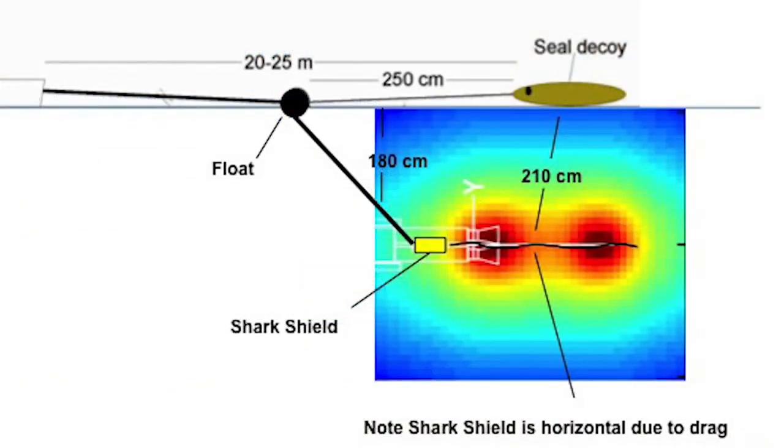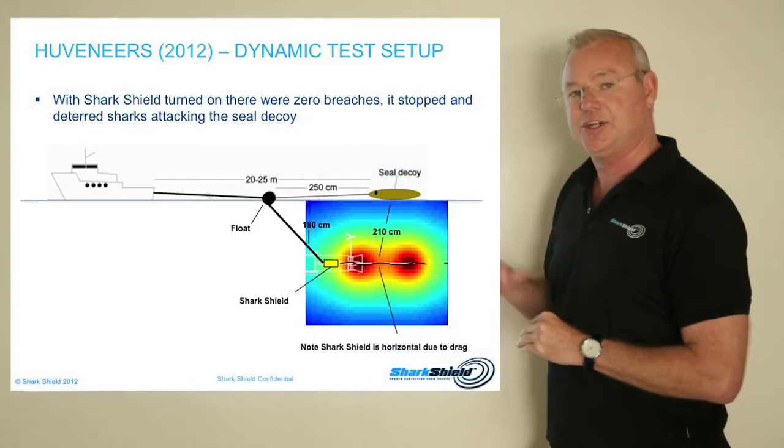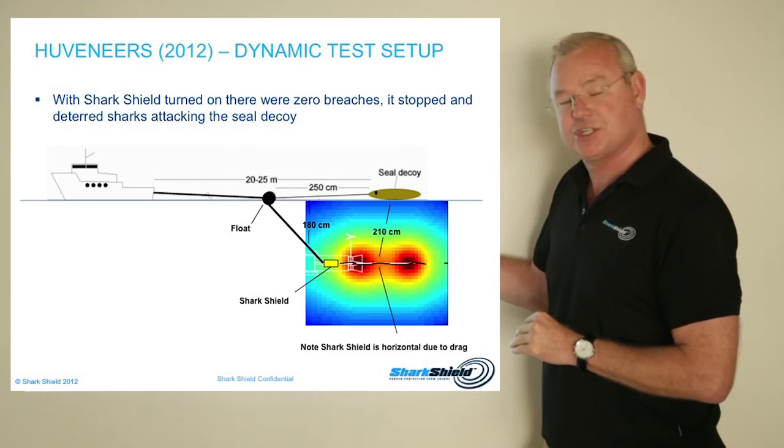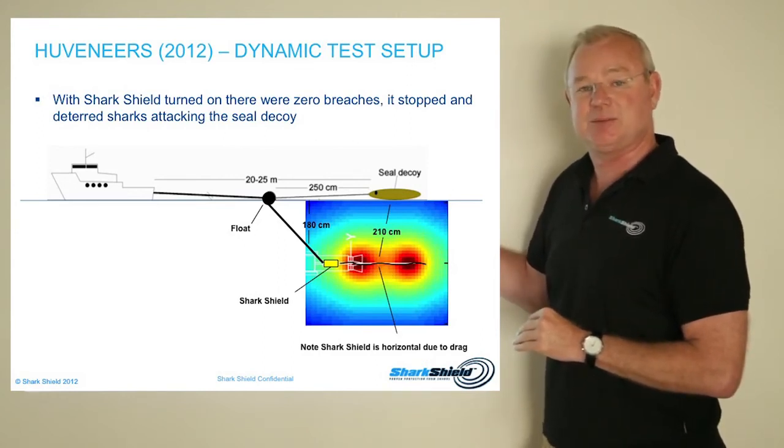In this scenario, the SharkShield was effective 100% of the time. Out of some 96 tows, with about half of those with the SharkShield turned on, at no point was there a breach out of the water. When the SharkShield was turned off, there were approximately 16 breaches where the shark came out of the water.